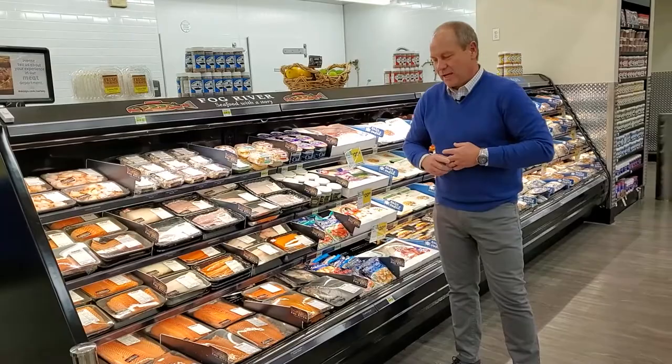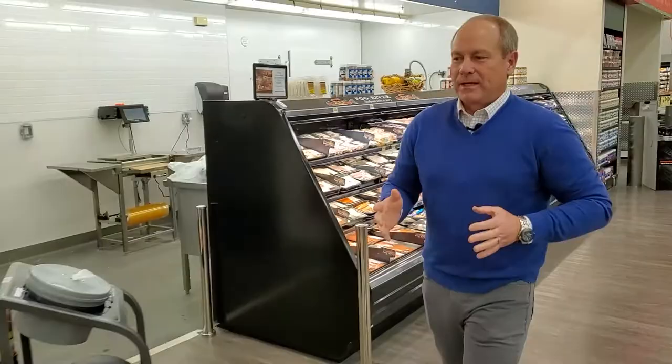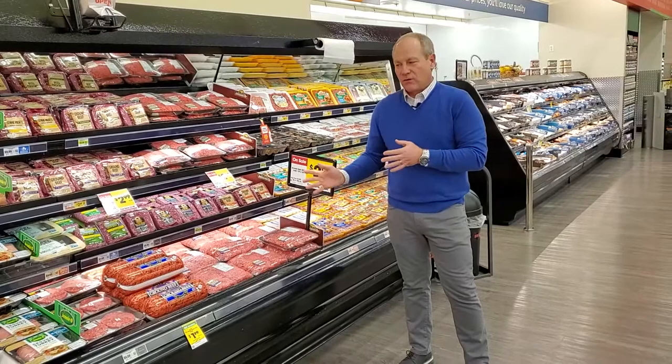Further down in the butcher block we have a full fish offering — halibut fillets, tilapia fillets, and of course a wide variety of salmon fillets ready to go grab-and-go. A little further down is one of the signature items in our meat department, and that is our fresh ground Macy's ground beef, which is ground fresh daily every day in our stores.